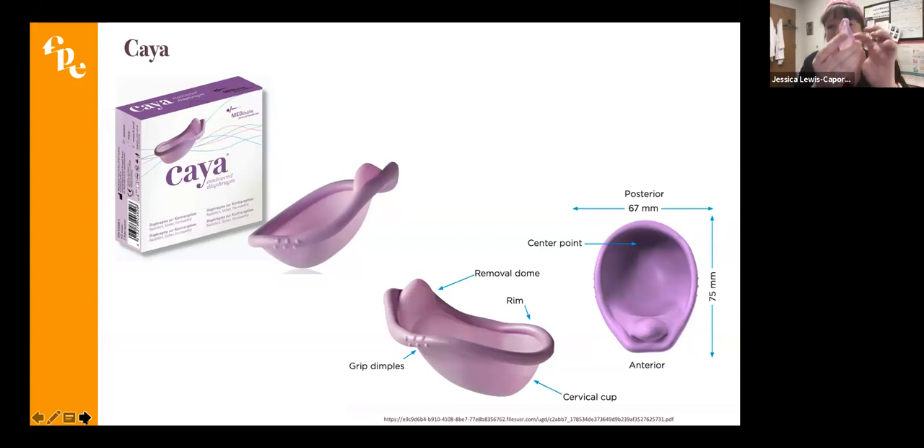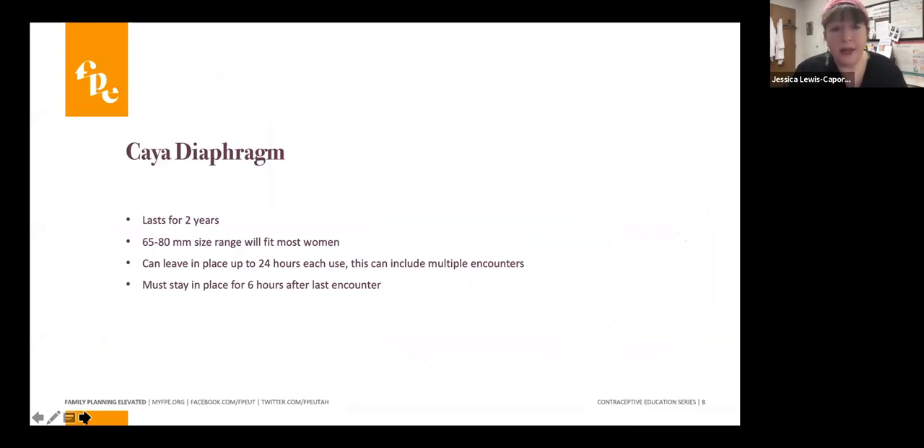The diaphragm covers the cervix, with the removal dome toward the outside of the body. These last up to two years and were designed to fit the 65–80 millimeter size range. It can be left in place up to 24 hours, including multiple acts of intercourse. With each additional encounter, she'll want to place more spermicide into the vagina but leave the diaphragm in place. The most important thing is to leave the diaphragm in place for six hours after the last encounter — that holds the spermicide up against the cervix to ensure all sperm have passed before removal.